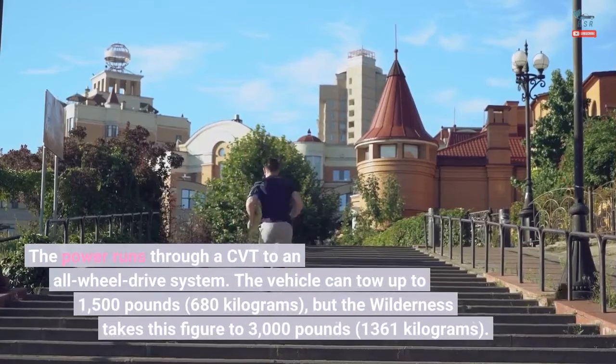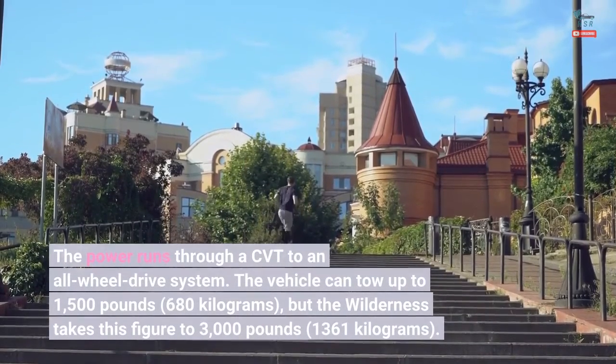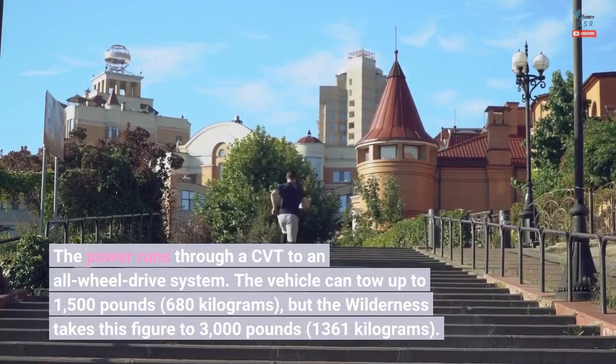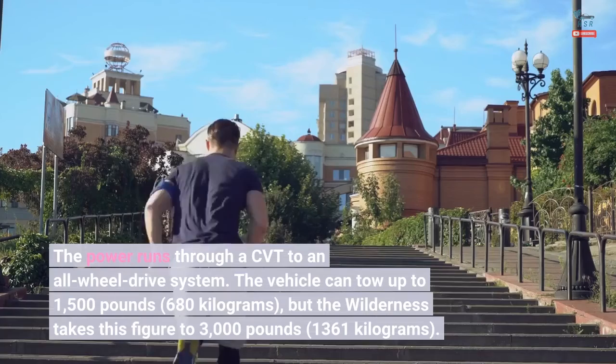The power runs through a CVT to an all-wheel drive system. The vehicle can tow up to 1,500 lb (680 kg), but the Wilderness takes this figure to 3,000 lb (1,361 kg).